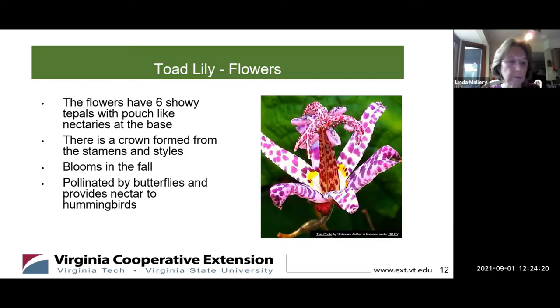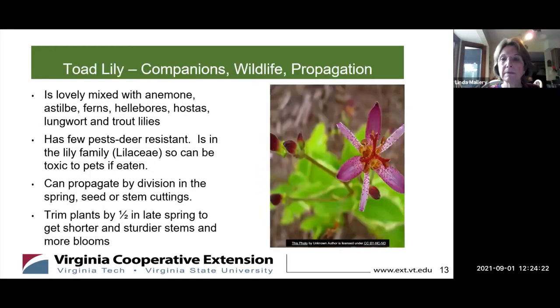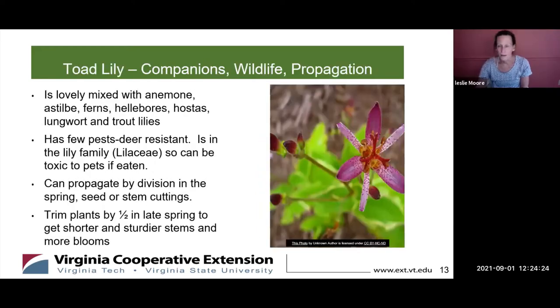Recommended companion plants include anemone, astilbe, ferns, hellebores, hostas, lungwort, and trout lilies. They're pretty deer resistant. Lilies are considered toxic, so be careful if you have pets that like to chew on plants, because it is toxic to cats and dogs.